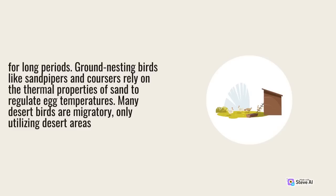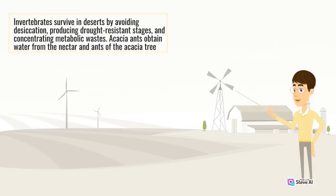Many desert birds are migratory, only utilizing desert areas seasonally. Invertebrates survive in deserts by avoiding desiccation, producing drought-resistant stages, and concentrating metabolic wastes. Acacia ants obtain water from the nectar and tissues of the acacia tree.